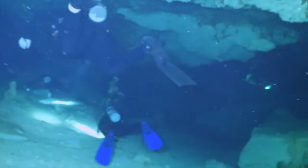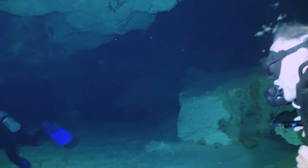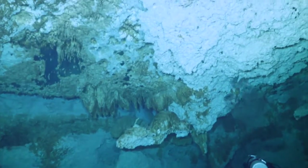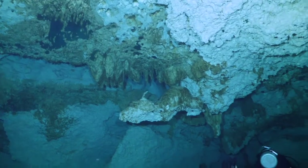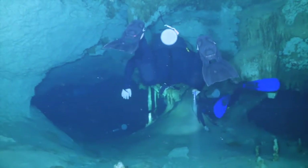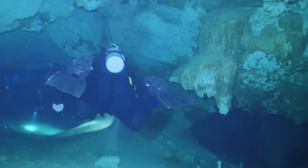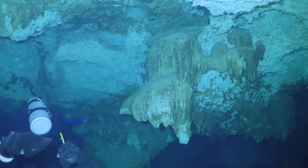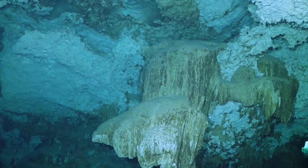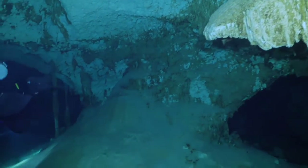It looks like everyone's enjoying themselves on this dive. And there's Ed, my buddy — I think he's having a great time. The water is so clear, it looks like they're flying in the air. This is pretty cool. This formation looks like a frozen waterfall. With the size of it, I'd estimate it to be over 10,000 years old. Wow, that's amazing.